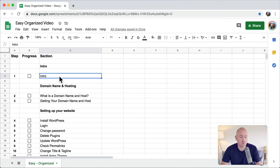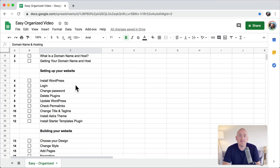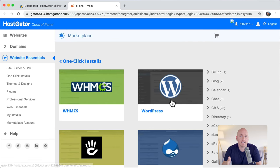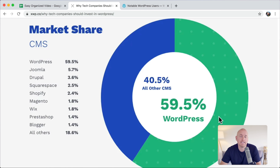So the steps are the intro, which we're doing right now, getting your domain name and host — which is getting your website name like yourwebsite.com. Then after that, we're going to set up your website. We're going to install WordPress, which is the most popular way to make a website in the entire world. WordPress has a 59.5% market share. Other companies like Squarespace, Shopify, and Wix aren't even close.